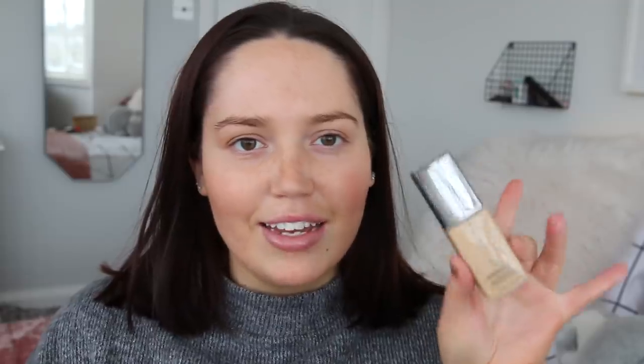The first thing I'm going to use is this Cover FX Power Play Foundation. I really like this one. This is pretty much all I've been using for the last few weeks. I'd say it's a medium coverage but it just goes on really smoothly.